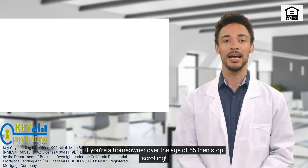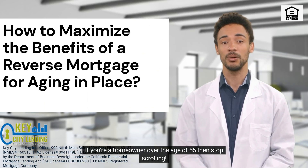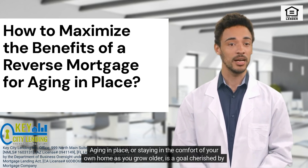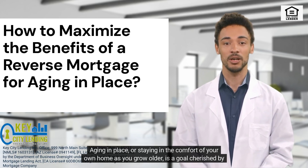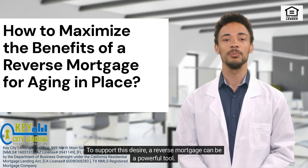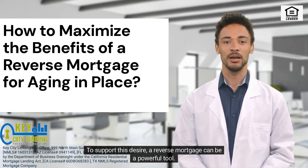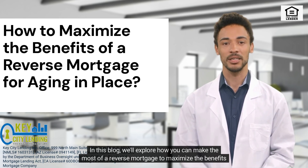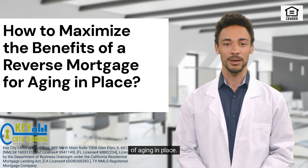If you're a homeowner over the age of 55, then stop scrolling. Aging in place — or staying in the comfort of your own home as you grow older — is a goal cherished by many seniors. To support this desire, a reverse mortgage can be a powerful tool. In this blog, we'll explore how you can make the most of a reverse mortgage to maximize the benefits of aging in place.